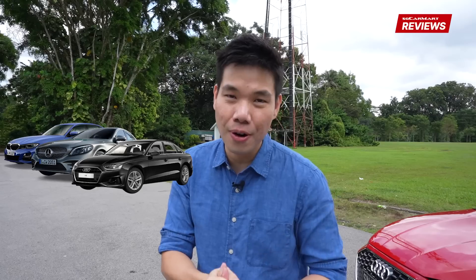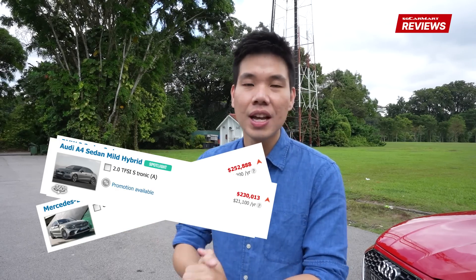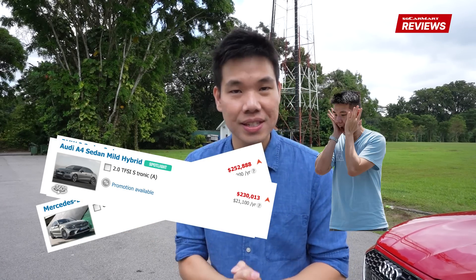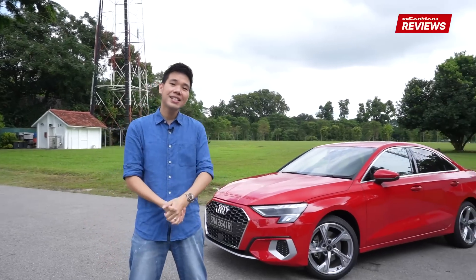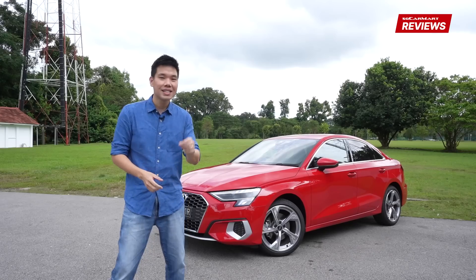Growing up, my idea of a successful person is someone who drives a 3-series, a C-Class or an Audi A4. When I started working and saw my salary and the prices of all the 3-series, C-classes and A4s, I realised I'd never be a successful person. But luckily, the German makes decided they wanted to make people feel like they can touch success, and they introduced the compact executive sedan. What we have today is the Audi A3 sedan — something I think one day I might own to make myself feel slightly successful.